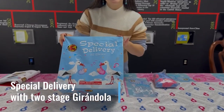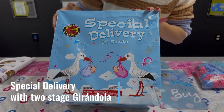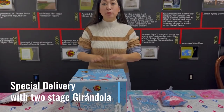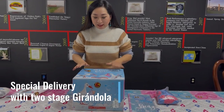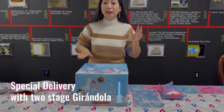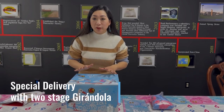Special delivery! This is a gender reveal cake and there are 26 shots. We have pink and blue in one case, so you get two different colors in one case. It has peony cake in pink or blue, and it has a Girándola in the middle and at the end.